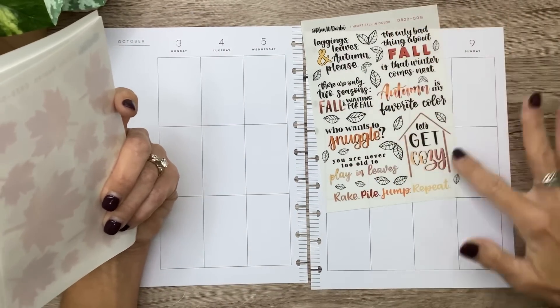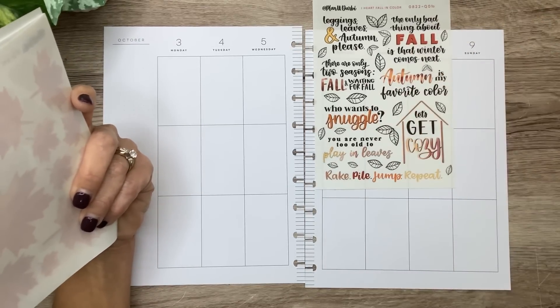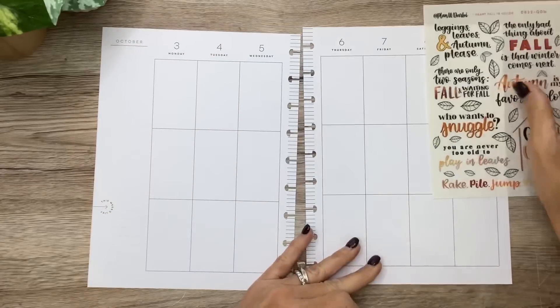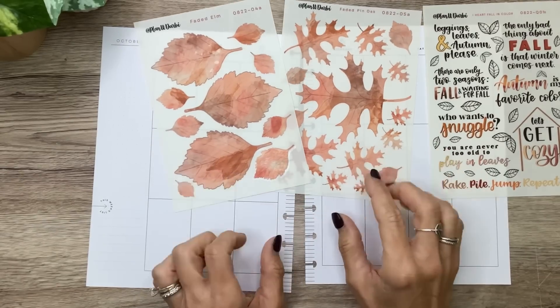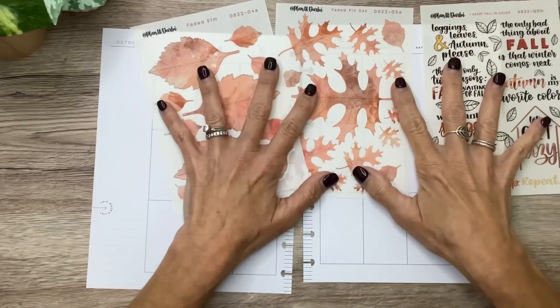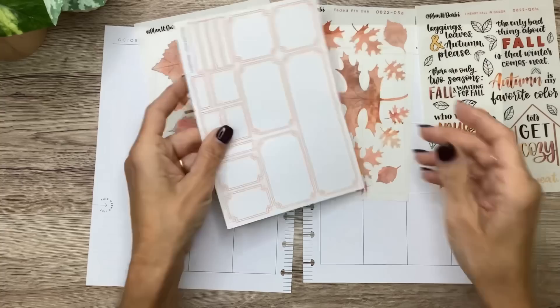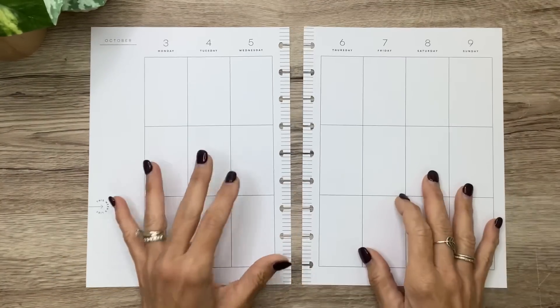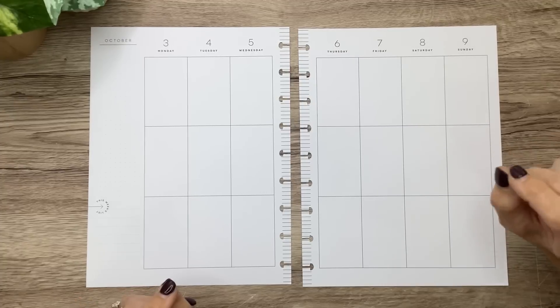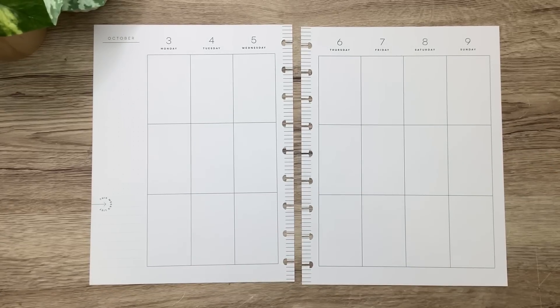So these quotes are going to go perfectly with what I'm doing today. I love them — they're just kind of cute and fun, very fall and playful. And then I've got two different clear faded leaves: this is the elm and this is the pin oak, and this is also what I'm going to use today. She sent me some of her favorite boxes — aren't these so cute? She did just have a new release yesterday and they are so so cute, so definitely check her out.